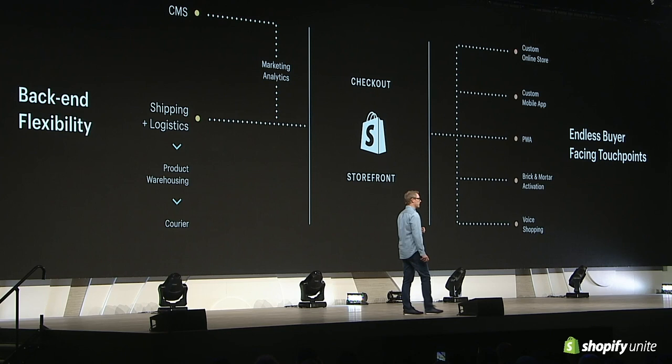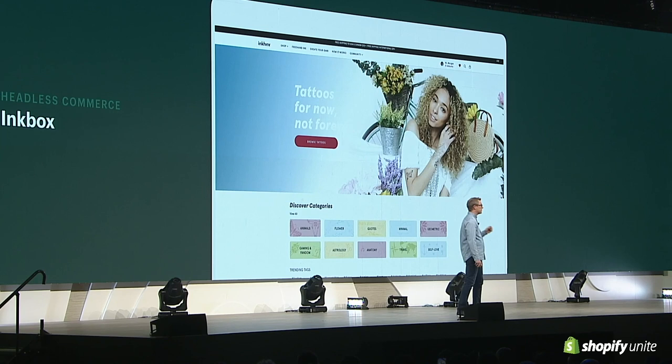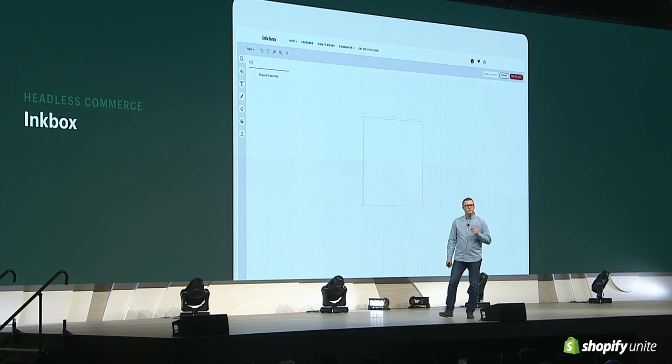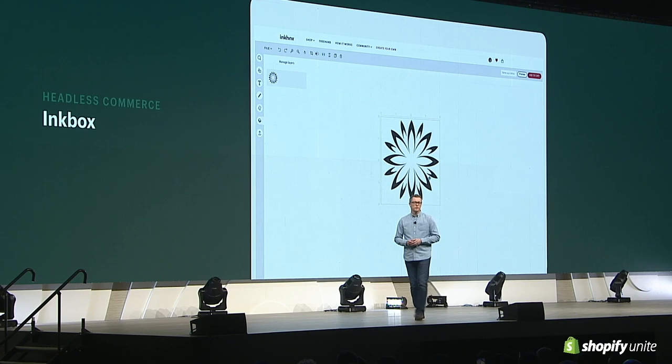And then there's Inkbox, which allows people to make their own unique custom temporary tattoos. They built an in-house tattoo creation tool that allows their customers to create, edit, upload, and share their custom designs on social media. To do this, Inkbox turned to our JavaScript SDK and embedded their custom tool inside a custom storefront design that reflects their creative DNA.